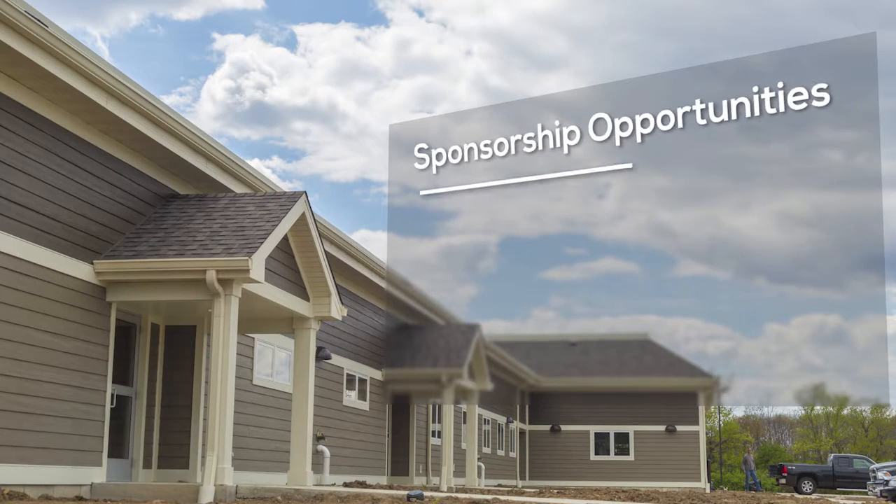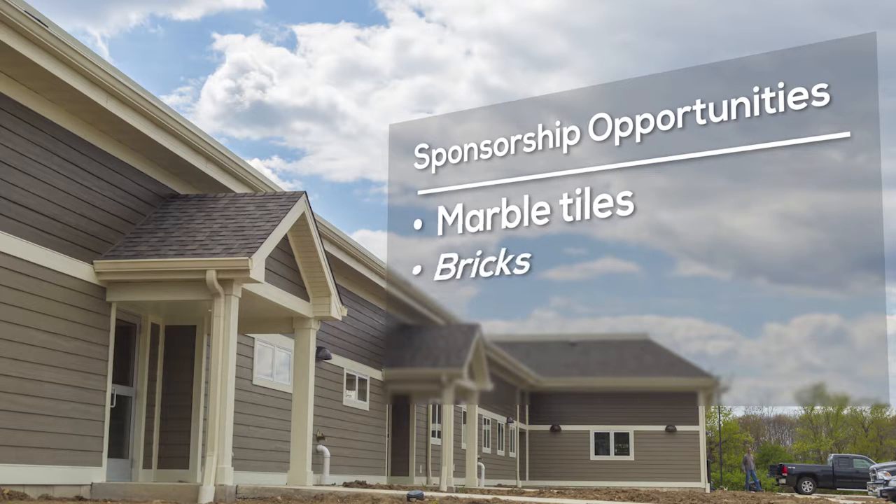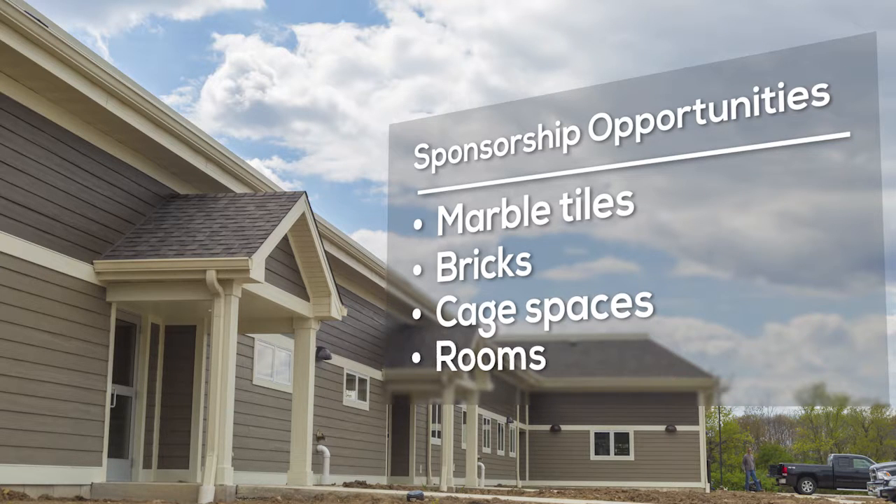Every amount helps, whether it's $5 or $5 million dollars — it helps us finish the project. We have opportunities for marble tiles, for bricks, for sponsorship of individual cage spaces, for sponsorship of individual rooms, but most importantly, every amount given allows us to move forward with finishing this phase of the project.